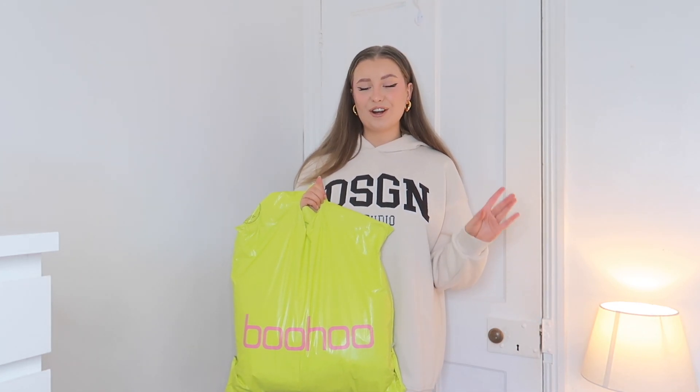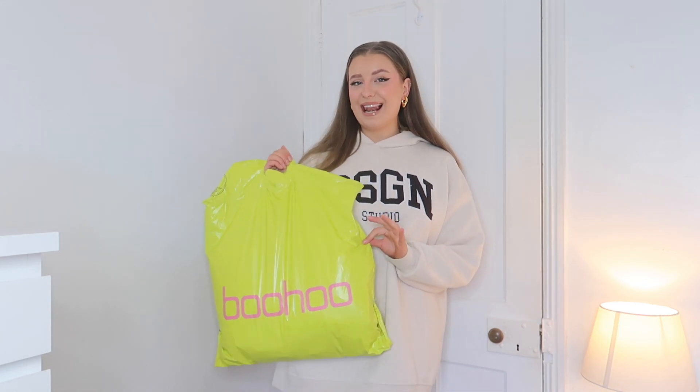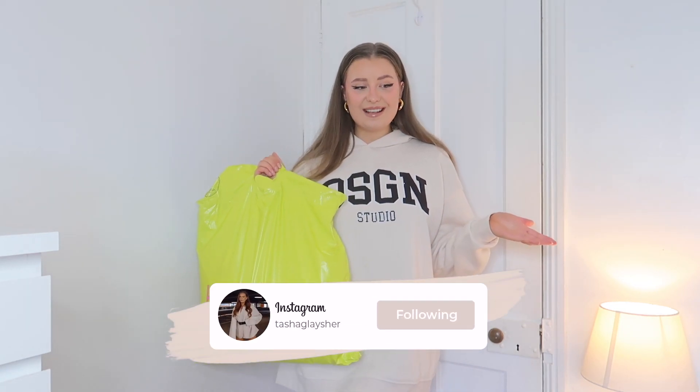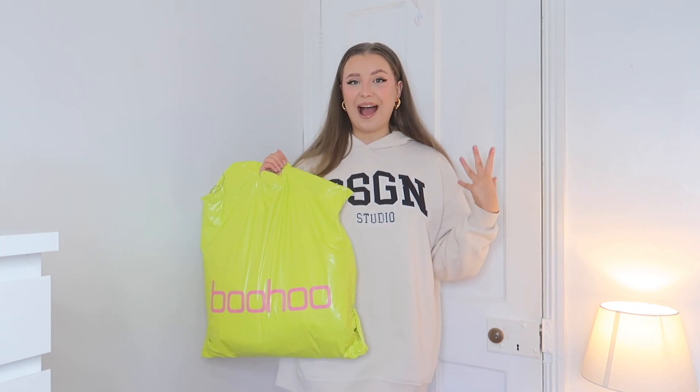Today I'm bringing you guys a haul, but it's slightly different — you guys are going to be helping me pick my birthday outfit. I picked up a selection of dressy occasion wear, all from Boohoo. When you're watching this it'll be Wednesday, and my birthday is on the Friday, so I really do need your help — let me know in the comments your favourite.